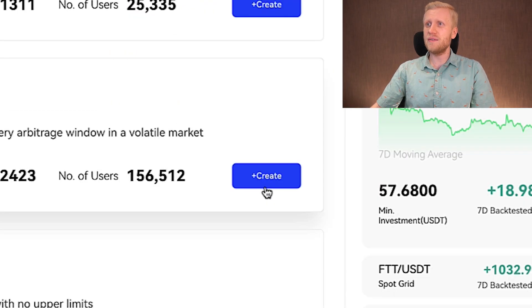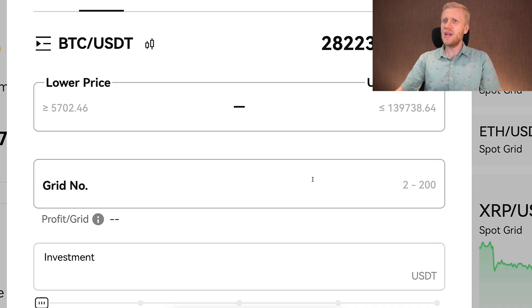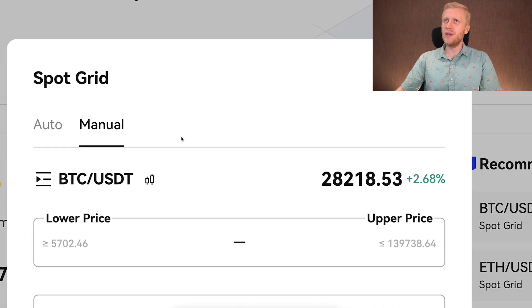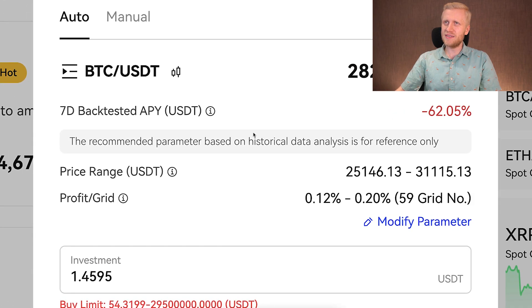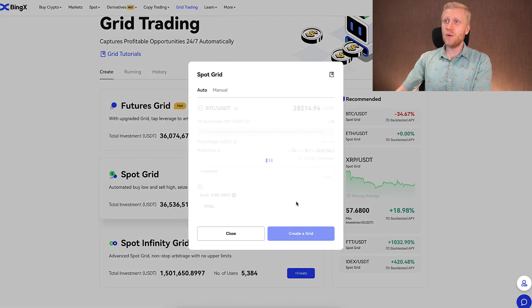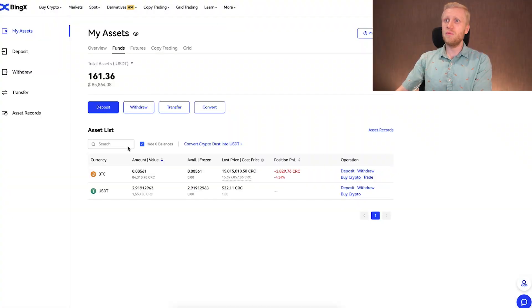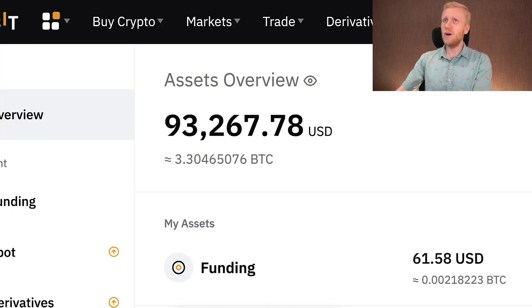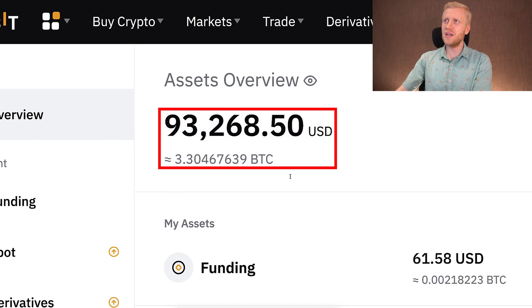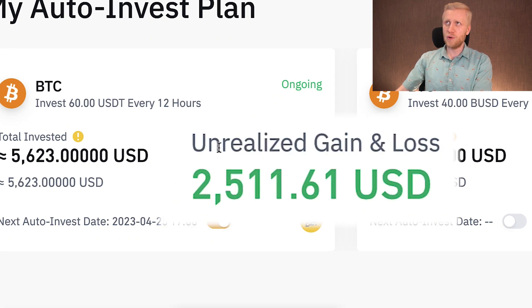To set up any of these bots, click Create. You can set up a manual strategy with lower price, upper price, number of grids, and your investment amount. Alternatively, you can use their AI automated strategy. You'll need some USDT available to run the bots. On my BingX assets I hold almost 100% in BTC — similarly on Bybit where I have around $93,000 in BTC, and the same on Binance where I've also made thousands of dollars in profits.